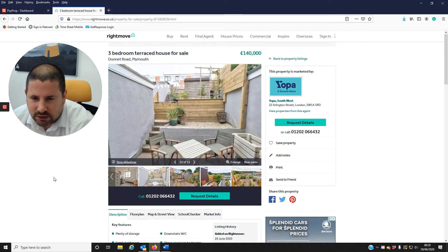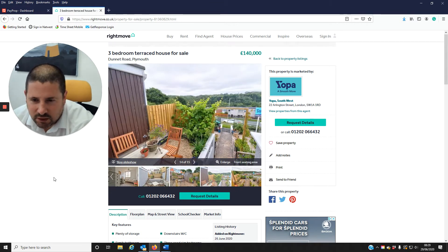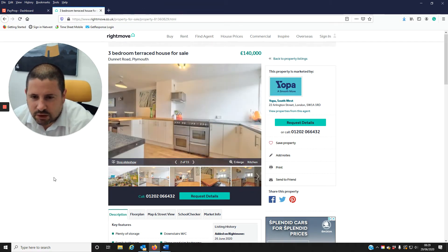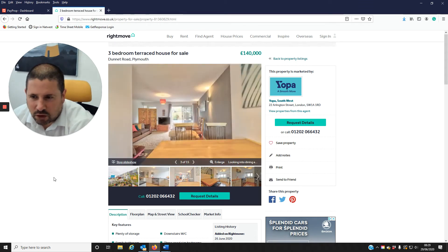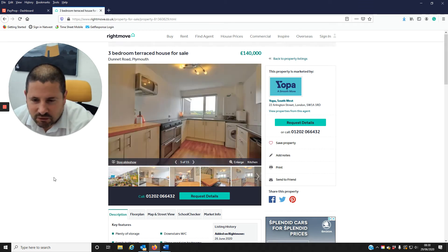The property briefly: on the ground floor there's an open plan lounge, dining, and kitchen area, and on the first floor are three bedrooms and a family bathroom. There's a front garden and also a rear garden which looks well presented, with the rear garden laid out to a couple of different tiers.